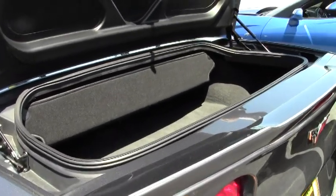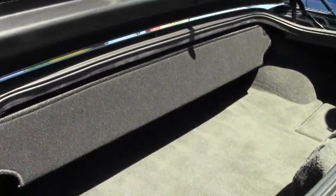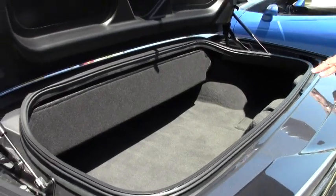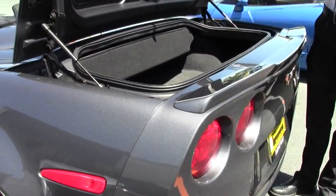With the top down you can put some golf bags in, go to the grocery store or make a Walmart run — whatever you need to do. You'd be surprised how much you can get in this car and also get that stuff home with 505 horsepower.